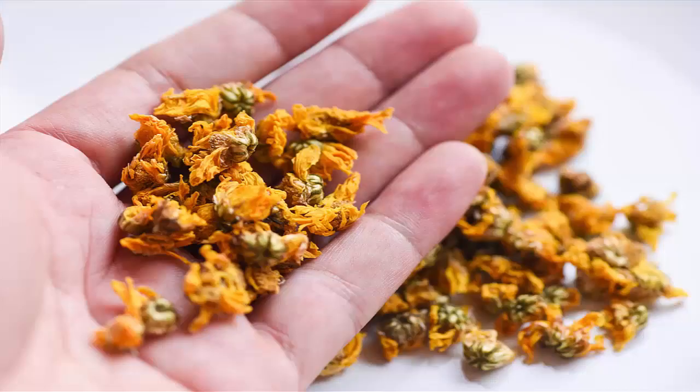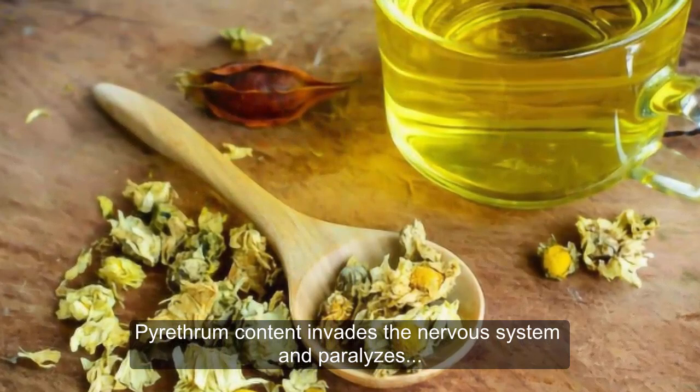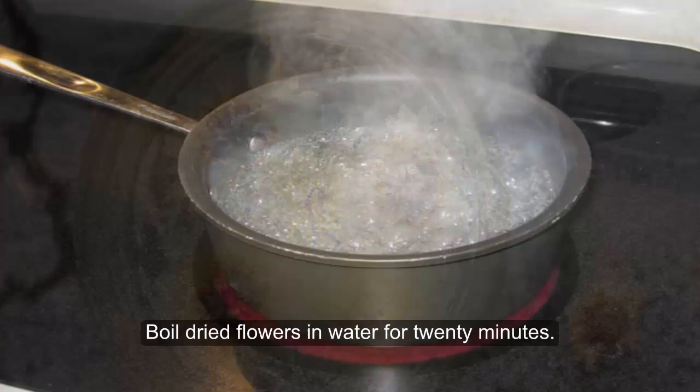Chrysanthemum Flower Tea. These flowers hold a powerful plant chemical component called pyrethum. Pyrethum content invades the nervous system and paralyzes flying insects on contact, rendering them immobile. You can make your own spray by using 100 grams of dried chrysanthemum flowers in 1 liter of water. Boil dried flowers in water for 20 minutes. Strain, cool, and pour into a spray bottle.